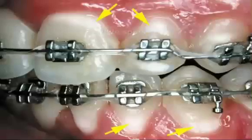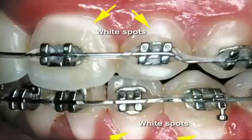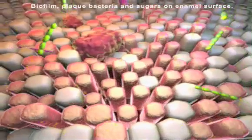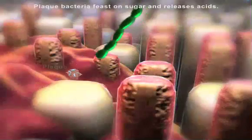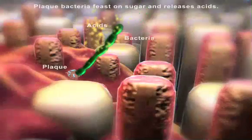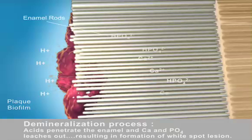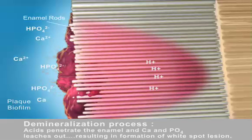If your patients are getting orthodontic treatment, maintaining good oral hygiene can be a challenge. White spot lesions are a common side effect. White spot lesions start with the accumulation of plaque bacteria. The bacteria feast on sugars and release acids, which in turn attack the tooth enamel. The result is a shift in oral pH balance. This net loss of calcium and phosphate is called demineralization.